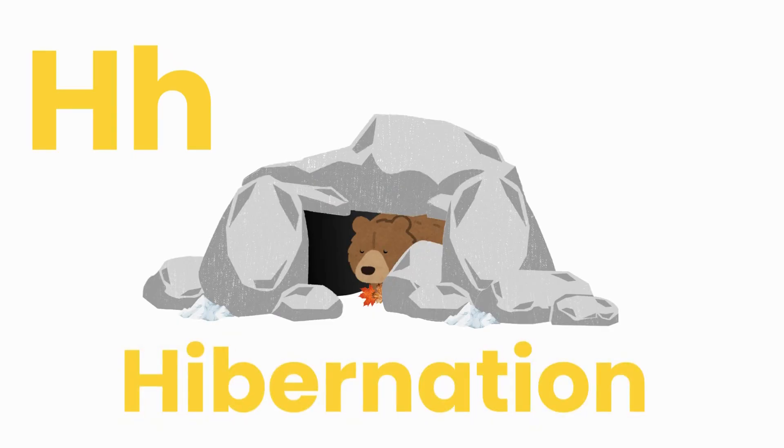H for hibernation. But what is hibernation? Let's find out.